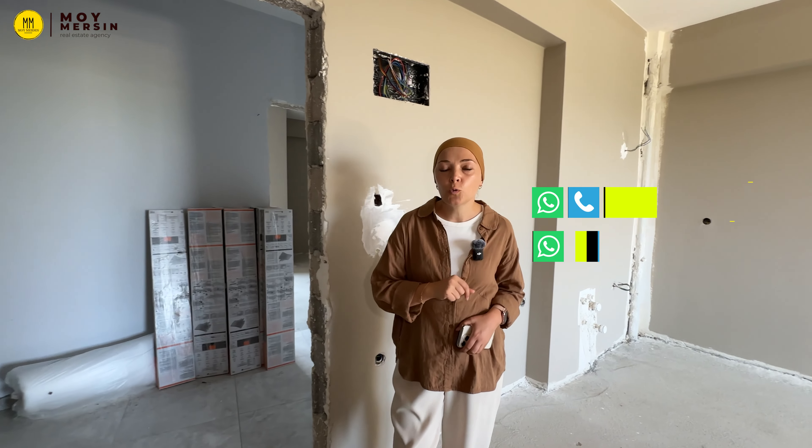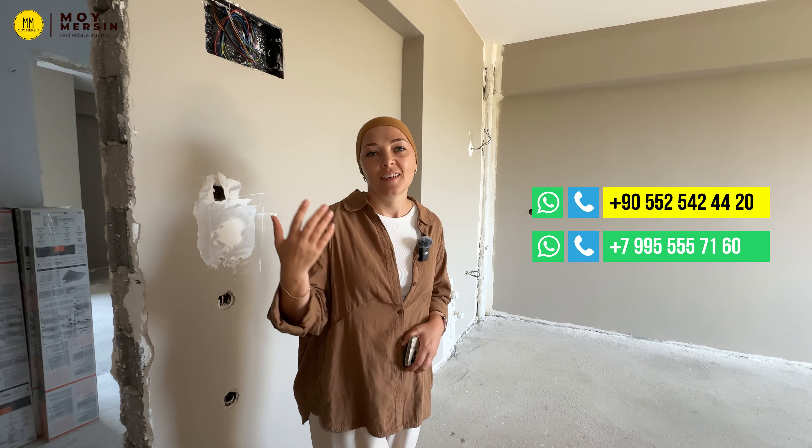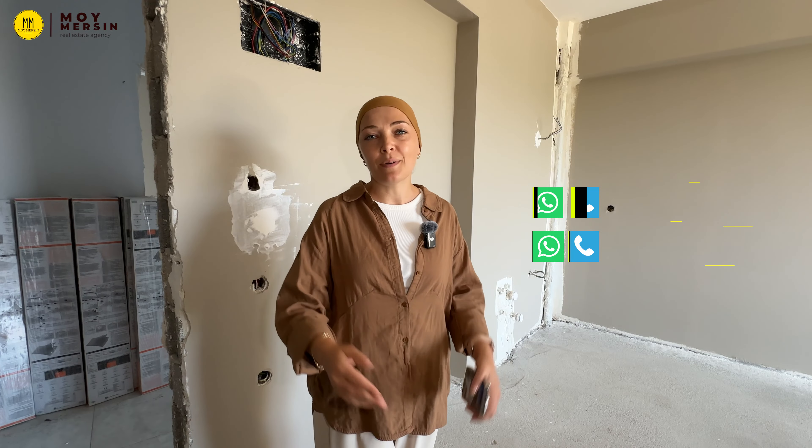This is the studio of Cargo Panare. If you have any questions, please write down by the number. Thank you and see you soon!